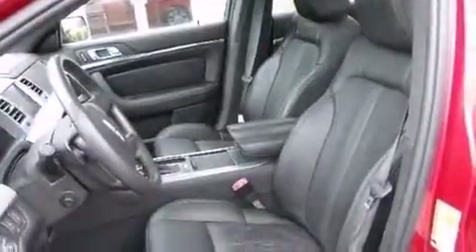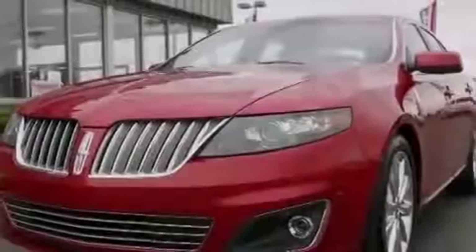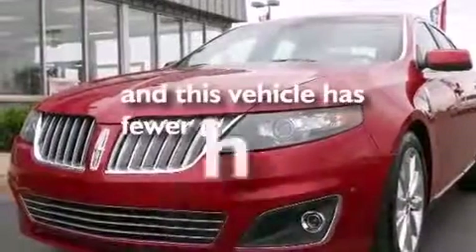An illuminated driver's side vanity mirror, rear curtain airbags, rear seat child-proof door locks, a pass-through rear seat, and this vehicle has fewer than 25,000 miles on the odometer.